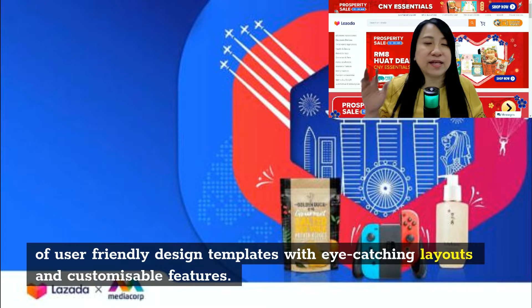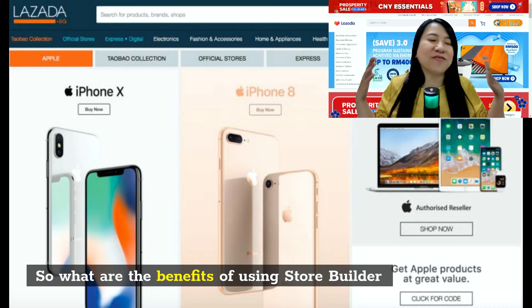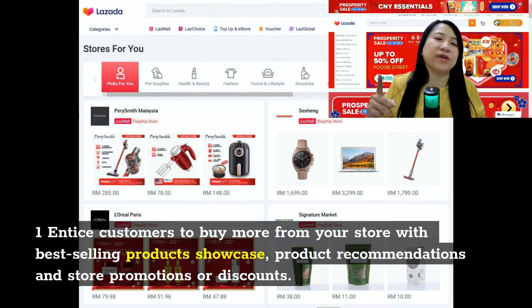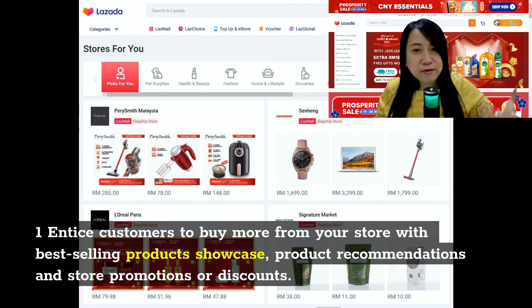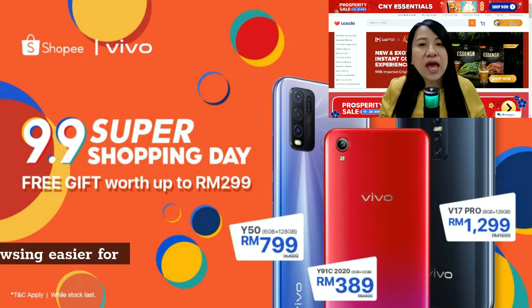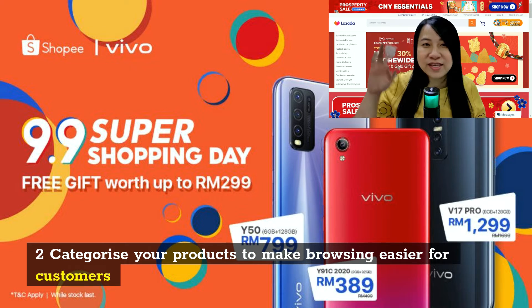So what are the benefits of store builder to you as a seller? Number one, you can attract and entice customers to buy more from your store by showcasing your best-selling products, your top sellers, product recommendations, promotions, and discounts of the day or the week. Number two, you can categorize your products to make browsing easier — for example, pants on one side and shirts on the other side.